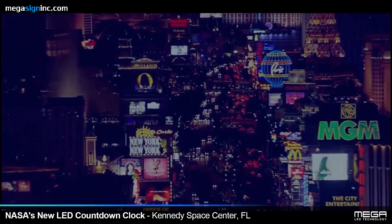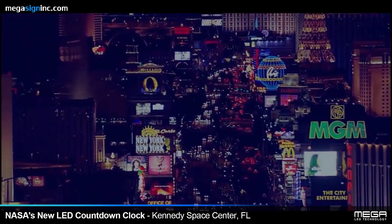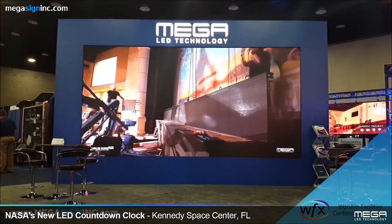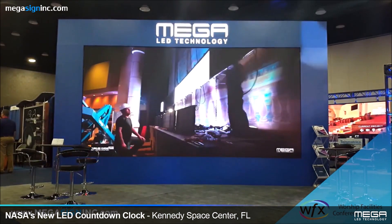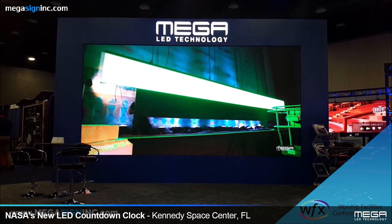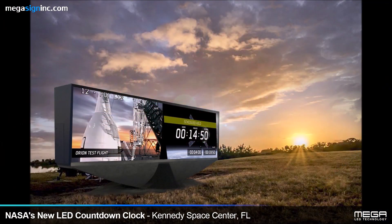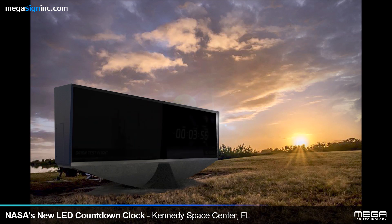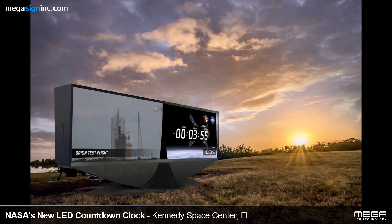After seeking several bids and sorting through the specs of numerous LED manufacturers, they chose to partner with Mega LED Technology, an American-based company operating out of Commerce, California. The new countdown clock utilizes SMD, or surface-mounted diodes, with a pixel spacing at 6 millimeters.